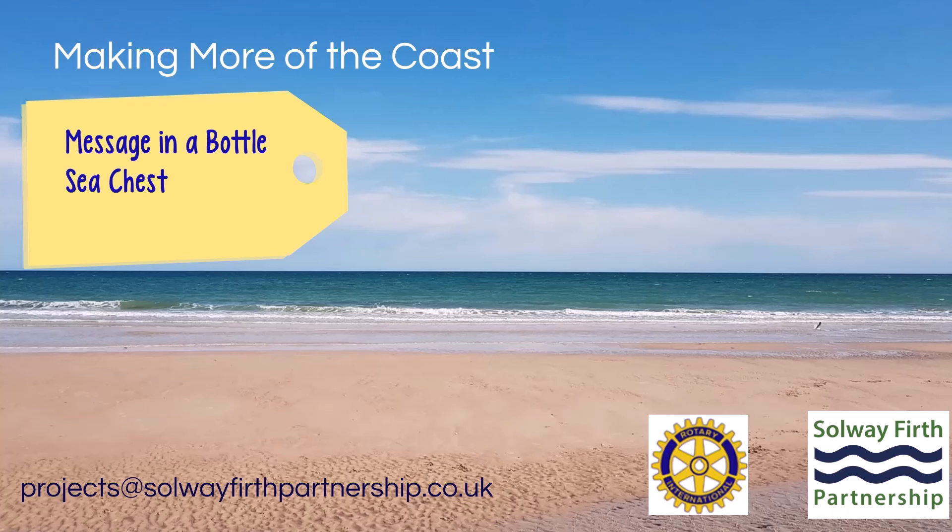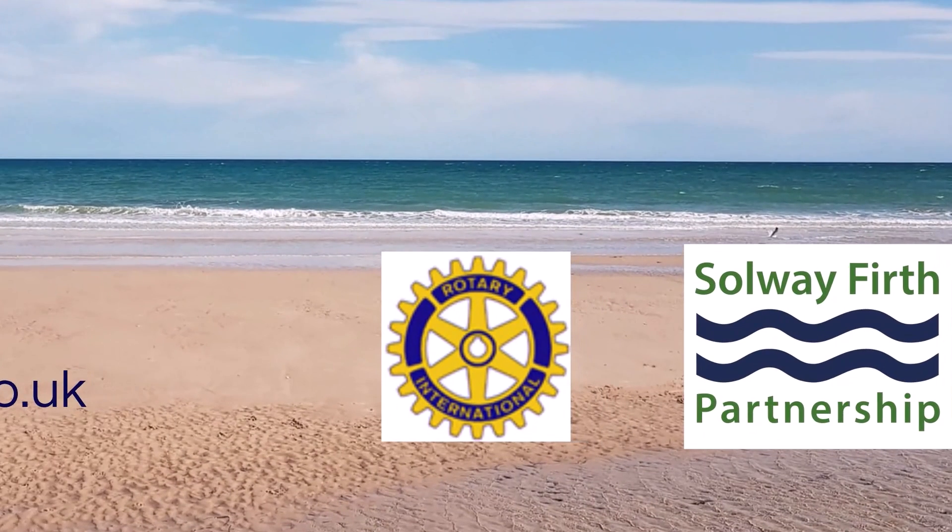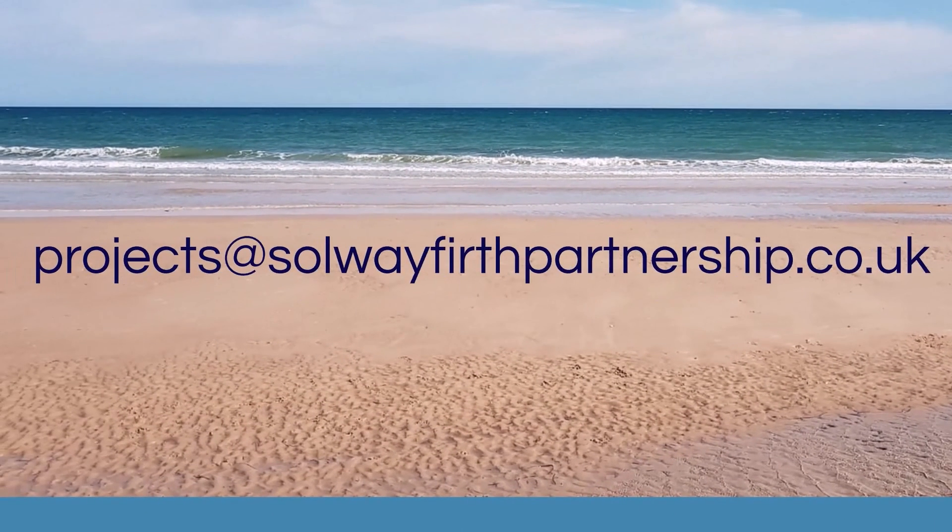I hope this has given you a flavour of what the Message in a Bottle Sea Chest is all about, but obviously the best way to find out will be to get hold of one and see for yourself. Thanks has to go to the Rotary Club for providing the money to help us develop these packs. And as mentioned previously, if you need to get in touch with us or book a chest, please use the email address provided.